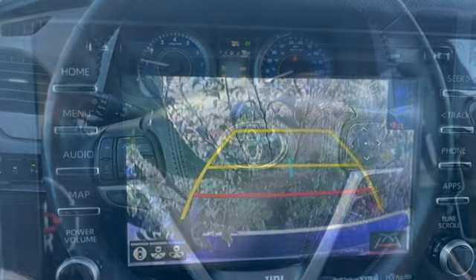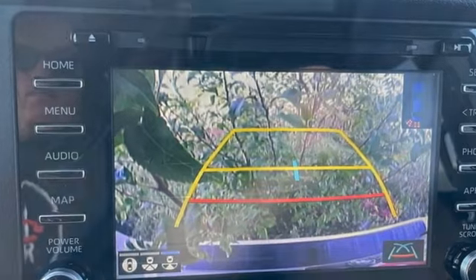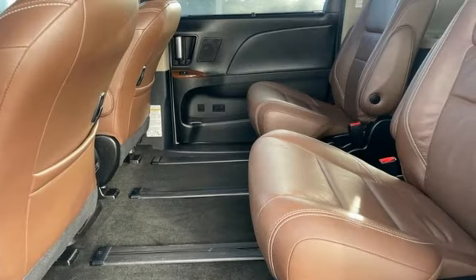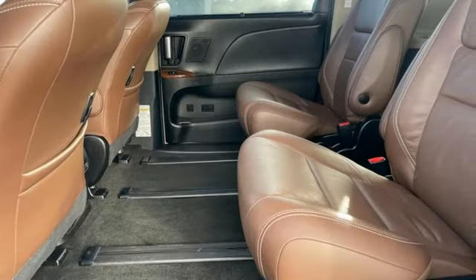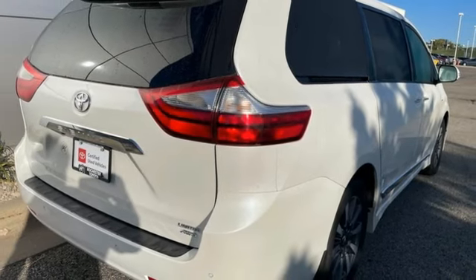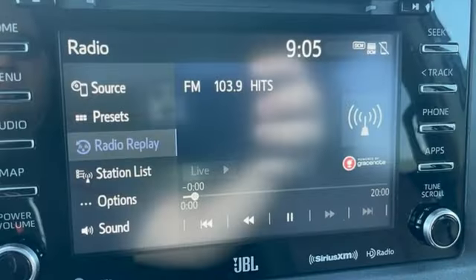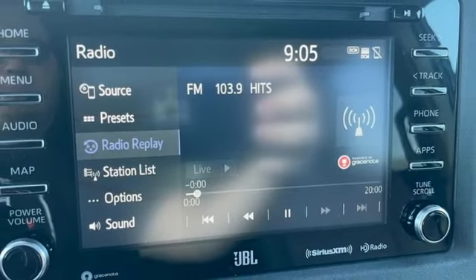Features include dynamic radar cruise control, front heated leather bucket seats, integrated navigation system with voice activation, auto dimming rearview mirror, Bluetooth wireless audio streaming, Wi-Fi hotspot, dual zone climate control, V6 engine, regular opening second row sunroof, and automatic transmission.